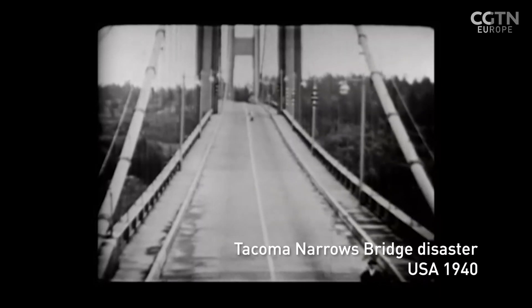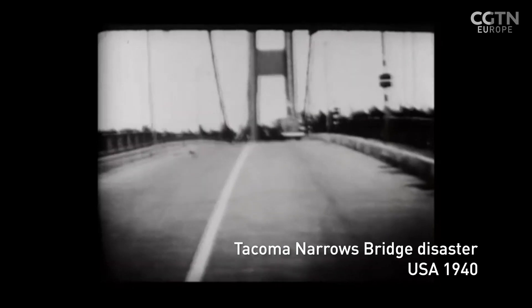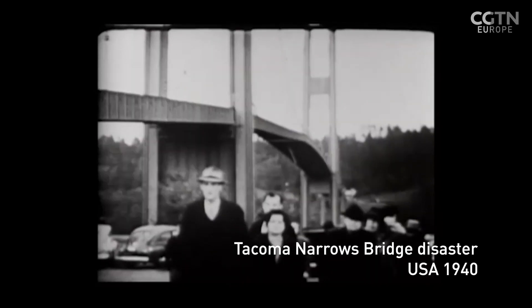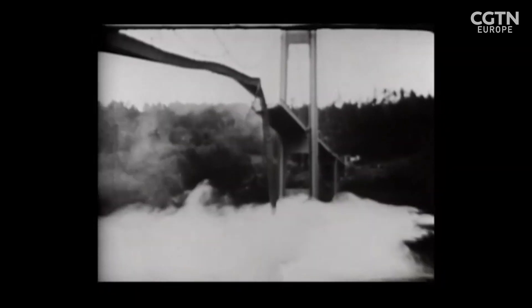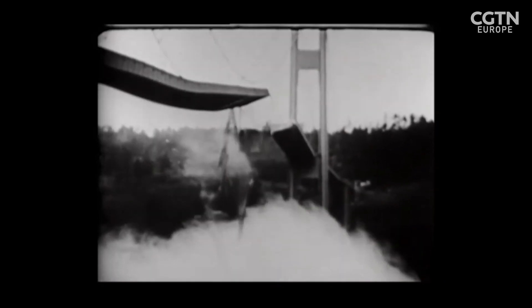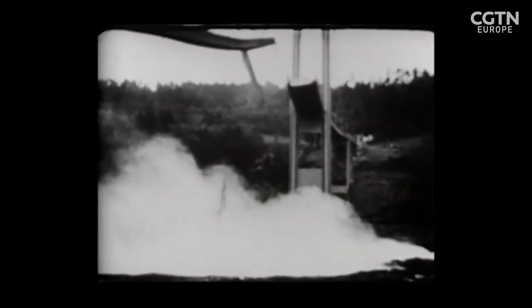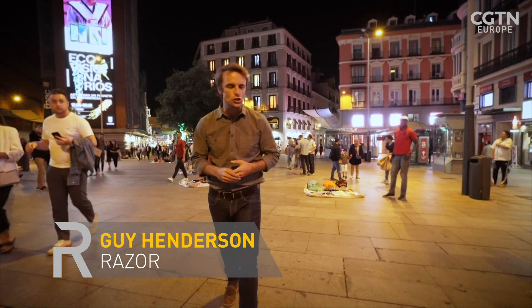November 1940, an historic moment in engineering history. The Tacoma Narrows Bridge disaster in the USA changed the way we think about building large structures. Ever since, engineers have tried to avoid a phenomenon called vortex-induced oscillation, which is what destroyed the bridge. But what if instead that oscillation could be harnessed and turned into a source of renewable energy?